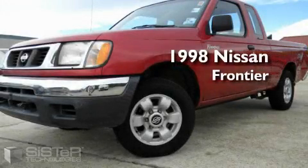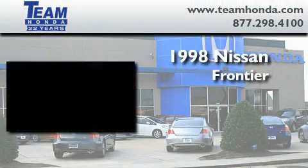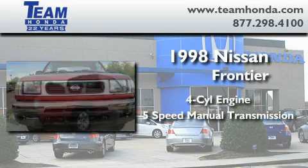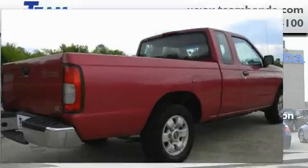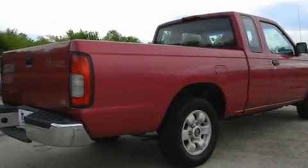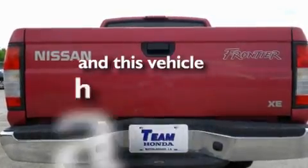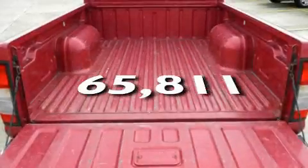This is a 1998 Nissan Frontier. It features a four-cylinder engine and a five-speed manual transmission. Its top features include an anti-lock braking system, dual airbags, and this vehicle has fewer than 66,000 miles on the odometer.